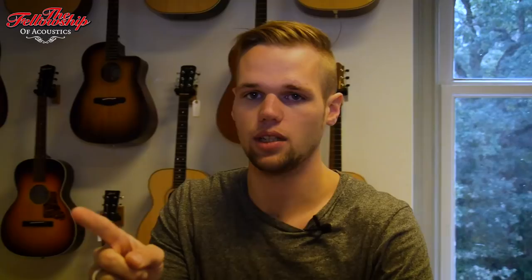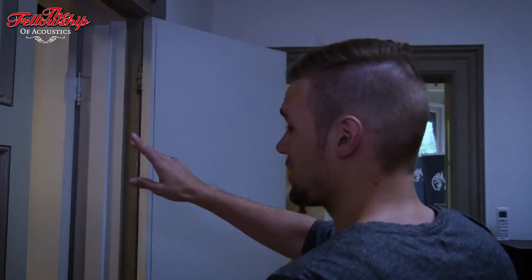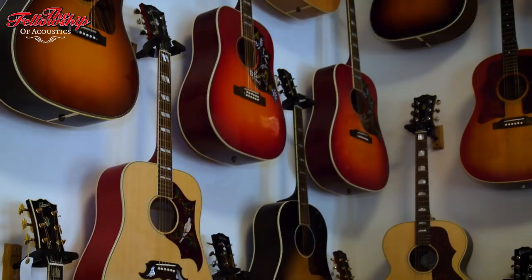So this used to be the mayor's office — that's quite a cool detail from the past. In this room we have Taylor and Gibson as well as a wall filled with lefty guitars. So if you're a lefty, you'll like this.